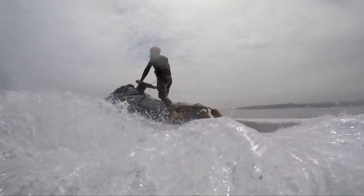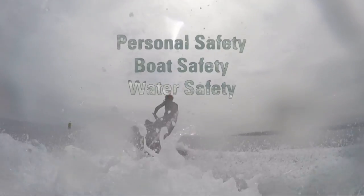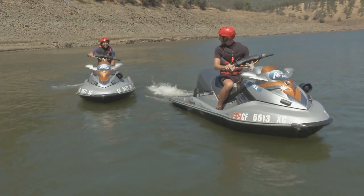We're going to be covering the three areas of boating safety: personal safety, boat safety, and water safety. You ready, Angela? Ready, Dave! See you at the dock!